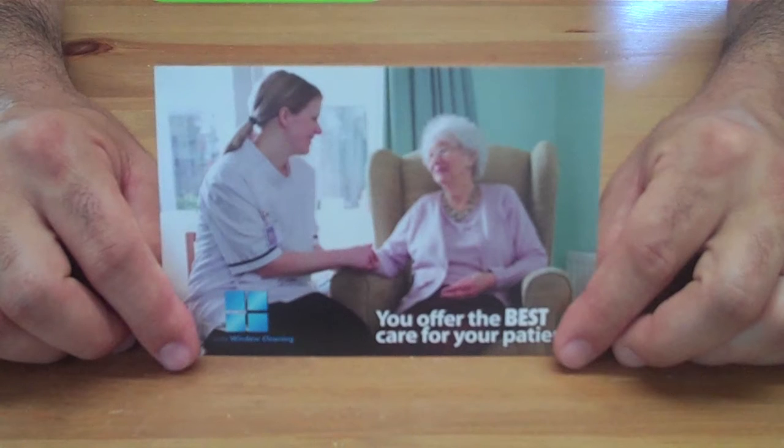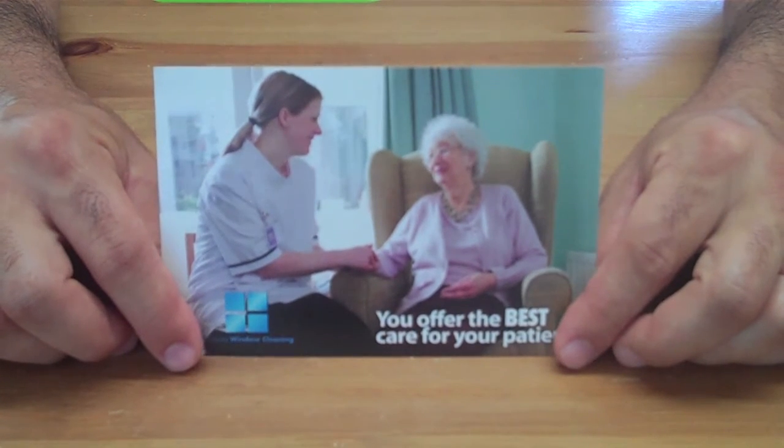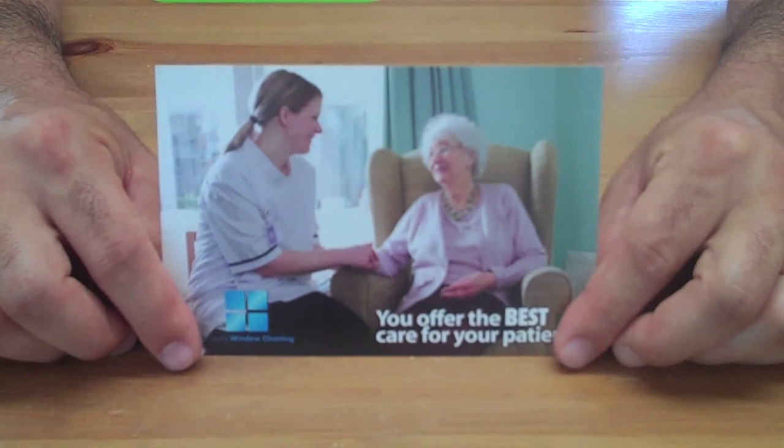Are you looking to get senior centers or hospitals onto your window cleaning route? We all are — they're great, they have tons of glass. If you're trying to reach a decision maker at a hospital or senior center, it can be pretty difficult.